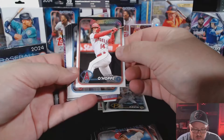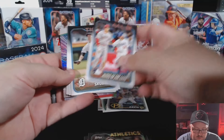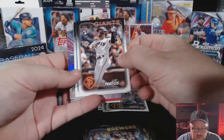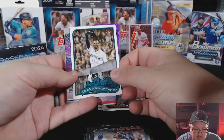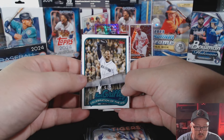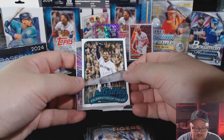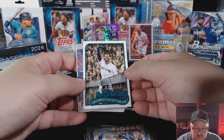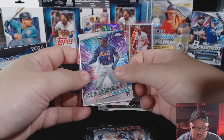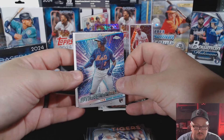Get the eBay store up and running. Future Stars Logan O'Hoppe, there's Mr. Shea Langeliers — leads to the game. Seen a few of those. There's Rowdy Tellez — former Brewer, now a Pirate. Luis Matos rookie card — another Celebration of the Kid, that's a cool one. I don't think we have that, we're getting close to having most of them. Very cool — put him to the side. Ronnie Mauricio Topps Chrome, Stars of MLB Ronnie Mauricio.